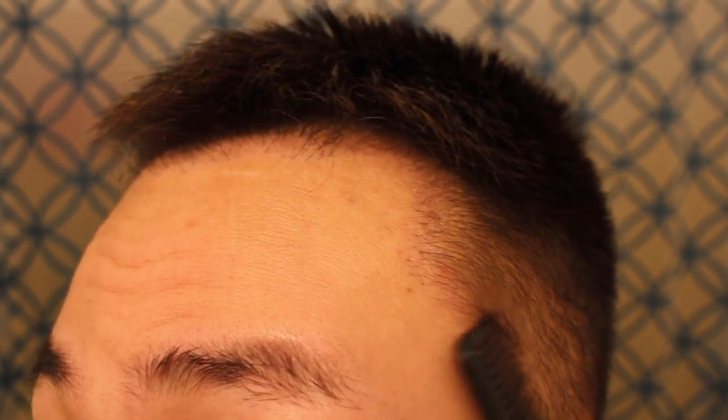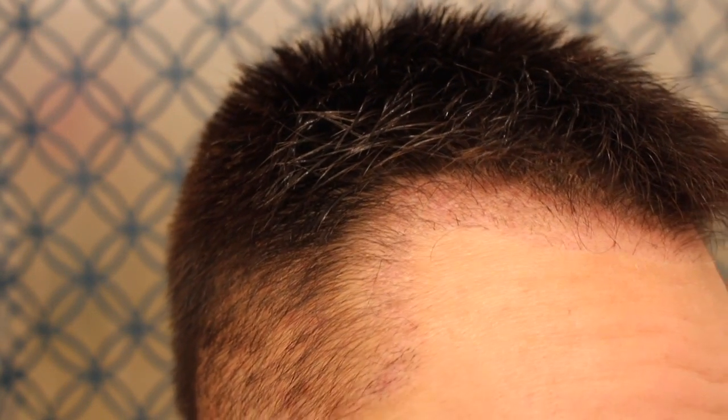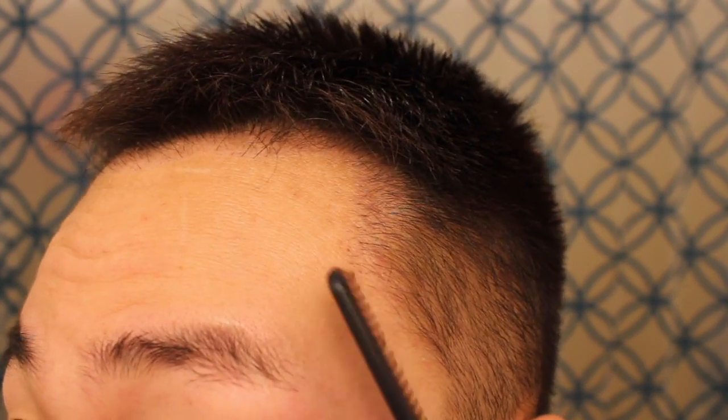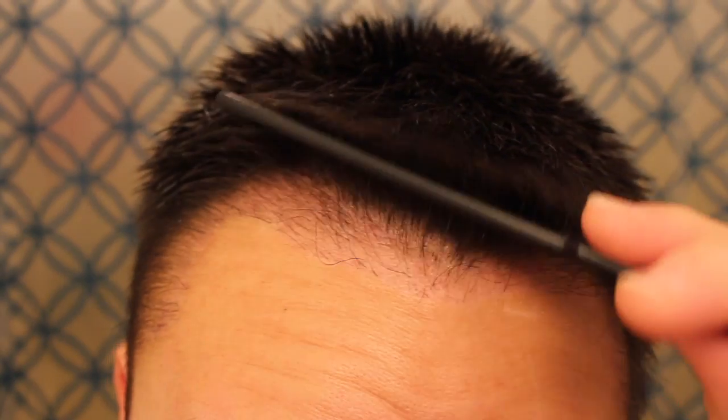I think it's the finasteride that's helping these hairs grow. For some people, finasteride is not going to provide new growth — it's going to help you maintain the hair that you have. But I'm seeing a little bit of extra baby hair around the temporal peaks and even close to my eyebrows. They're obviously not transplanted hair, but I'm not gonna complain — the more hair the better.